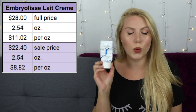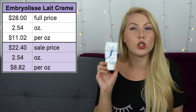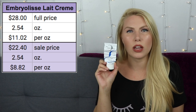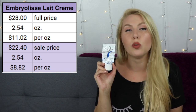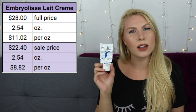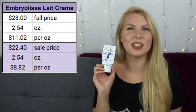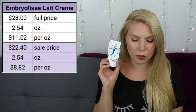The next cream is a little more affordable and one of my favorites — I've raved about it for years. It's the Embryolisse Lait-Crème Concentrate. Full price it's $28 for 2.54 ounces, making it $11.02 per ounce. Usually I get it on sale from the Dermstore website, where adding products to your wish list can get you 10–15% off. I've also found two-packs on the Costco website for around $39. On sale, it comes down to $22.40, which is $8.82 per ounce.